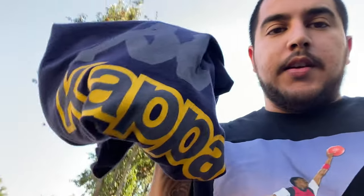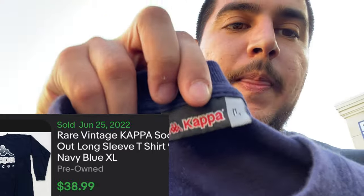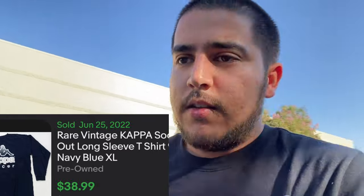Alright guys, getting out of a thrift store here. Got a Kappa long sleeve vintage — this is a good brand to look out for, especially the vintage stuff. Kappa I always pick it up and this shirt should go for at least 25 plus shipping. If you ever find the Kappa soccer jerseys that stuff does very good — their pants do well, jackets, shirts like this. I paid five for that and should get 25 plus shipping.